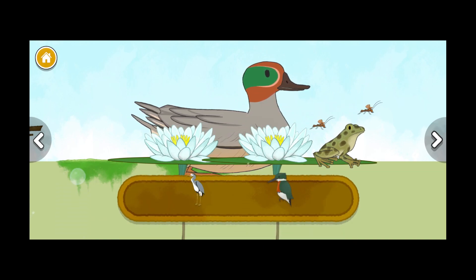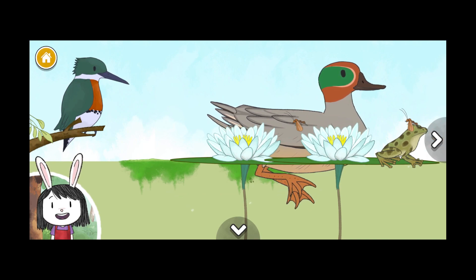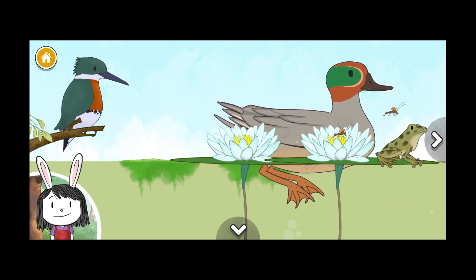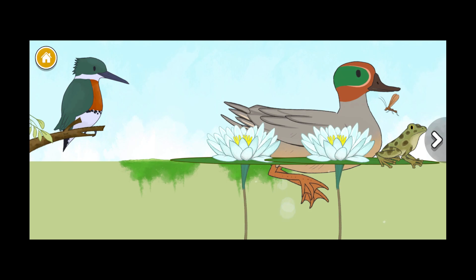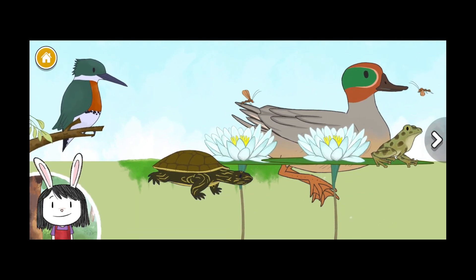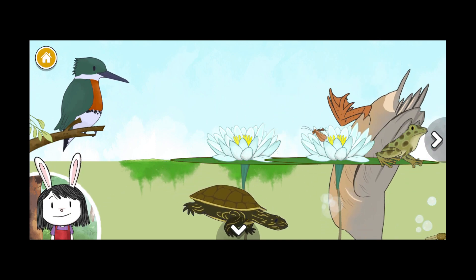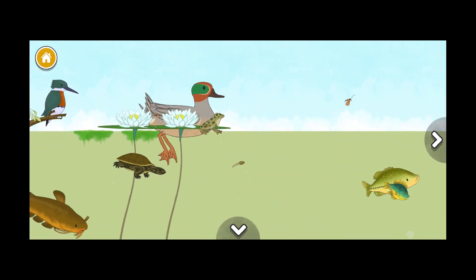Heron, kingfisher. Kingfishers have pointy beaks that help them go fast when they dive into the water. Map turtle, heron. Map turtle's strong beaks are perfect for eating their favorite food — snails.